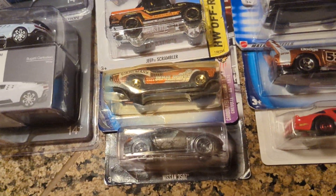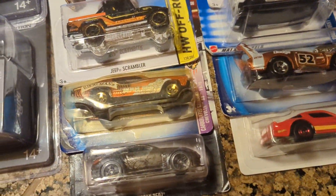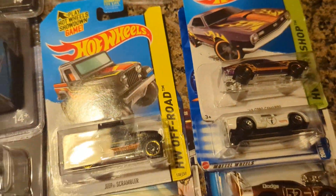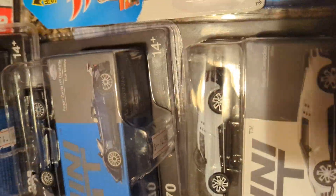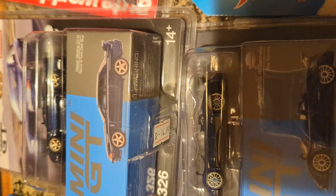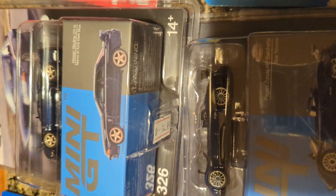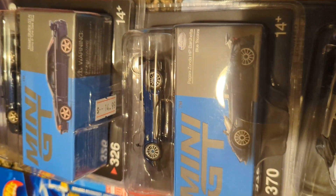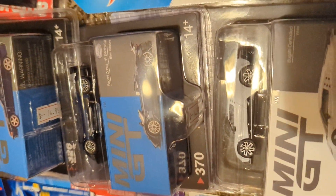Some of these cars that I'm opening will also be raced, which will mostly just be these Hot Wheels cars. The premium ones, like these ones here, aren't going to be raced because they're really nice and I just don't want the paint and nice details of those cars to get more worn by putting them down the racetrack.